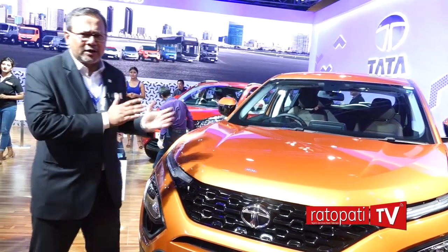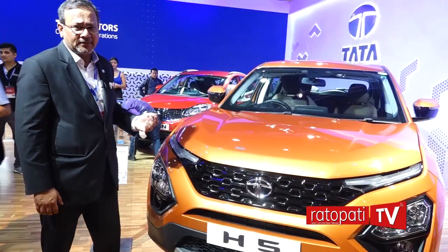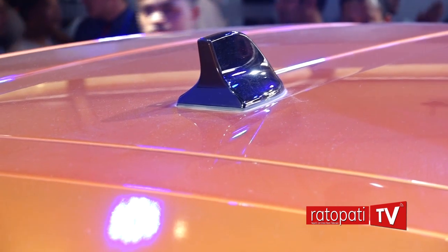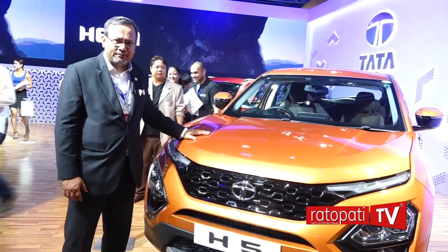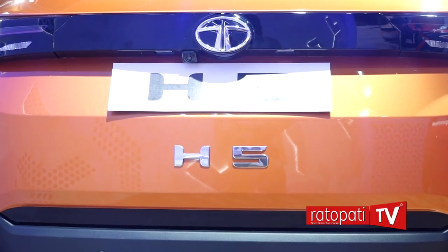What is so unique about this product except for the Land Rover DNA? Firstly, it has got very cutting-edge styling. We have our development happening out of the UK, our styling happening out of design studios in Turin, and our manufacturing happening in India in Pune. As I love to say, it is the best of three countries' capabilities put into this one vehicle.